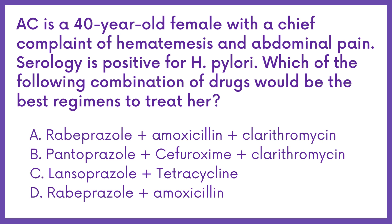C. Lansoprazole plus tetracycline. D. Rabeprazole plus amoxicillin.